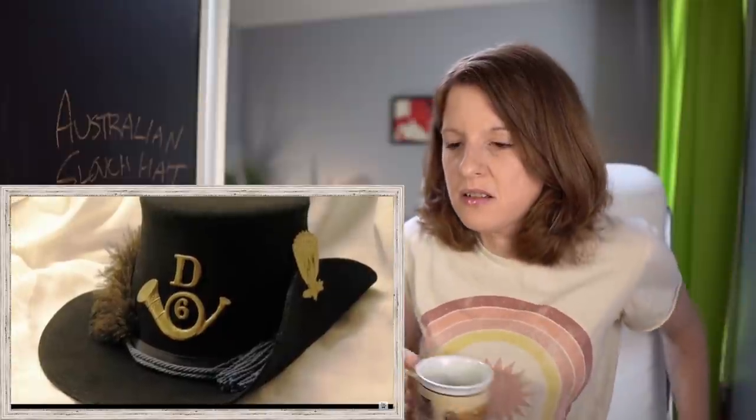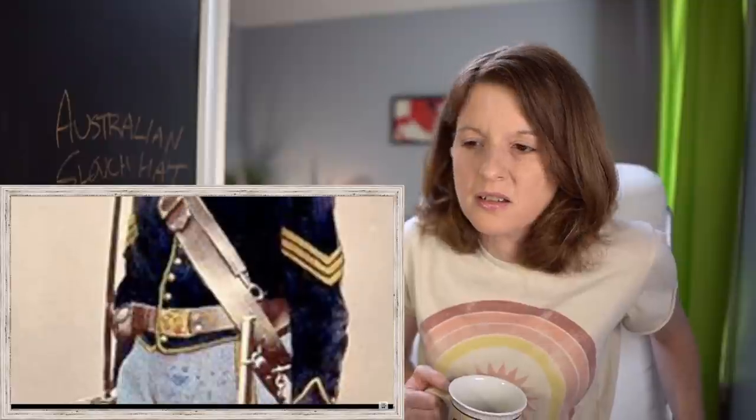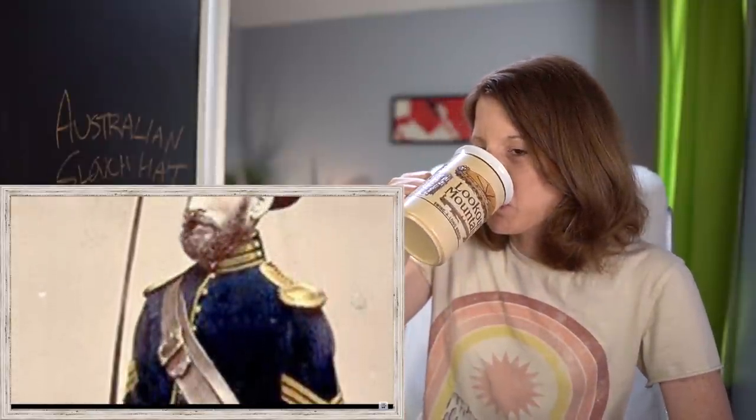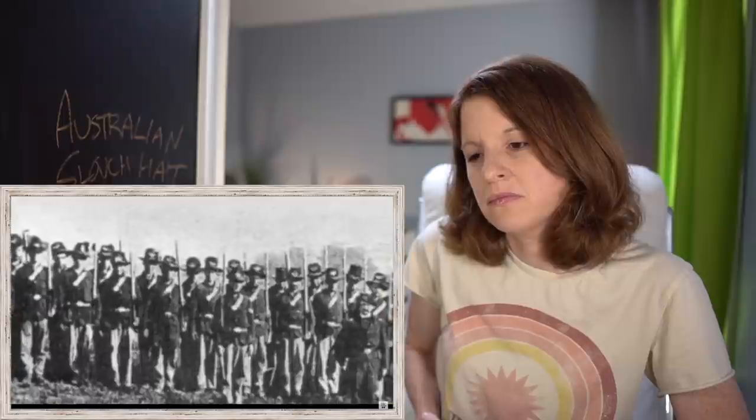Separately, the official US infantry dress hat at the beginning of the Civil War was a high-crowned, wide-brim black felt hat commonly called a Hardy hat after William J. Hardy, who had been commandant of cadets at West Point. The Hardy hat was pinned on one side to allow rifle drill — on the right side for cavalry and artillery, and on the left for infantry. The hat had a wool cord whose color denoted branch of service. The Hardy hat was worn by both sides during the war, though it was considered hot and uncomfortable and not widely worn. One notable exception was the Iron Brigade, comprised of soldiers raised in Wisconsin, Indiana, and Michigan.